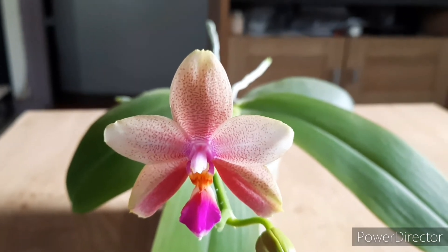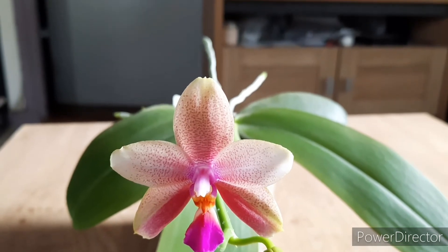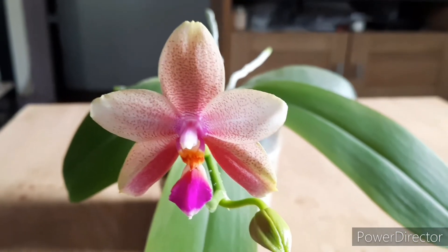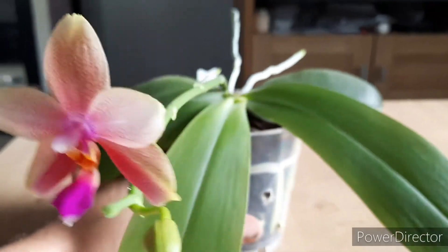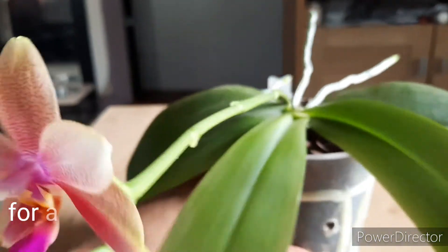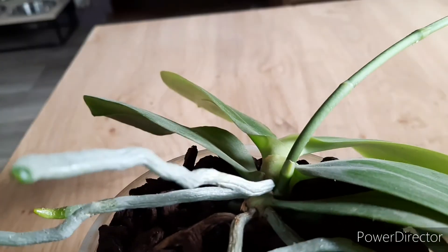I grow it in my living room under the Gemma 12-watt LED lights. It can take quite a lot of light. This is its first time blooming — it never had any spike before.